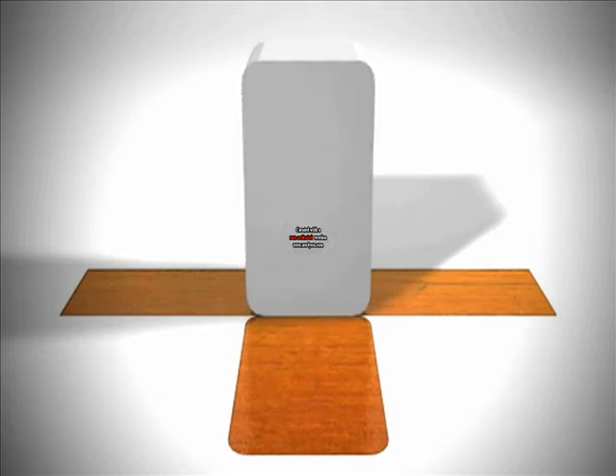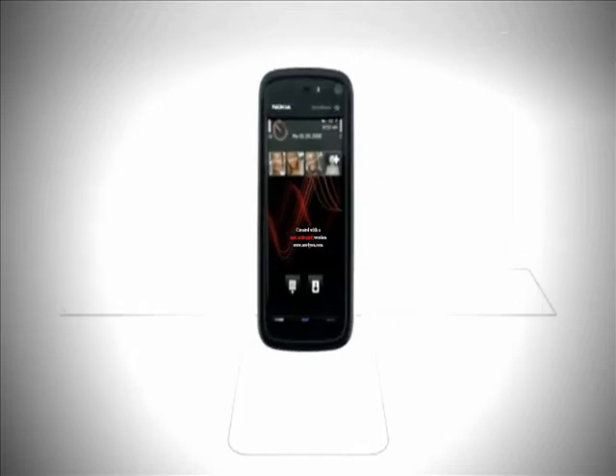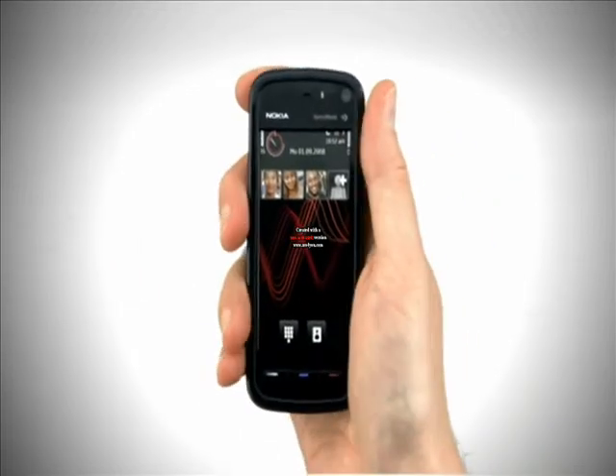No need for wires or a computer — just connect to the Nokia Music Store over the air through an available WiFi or 3G connection. Here we will show you how.